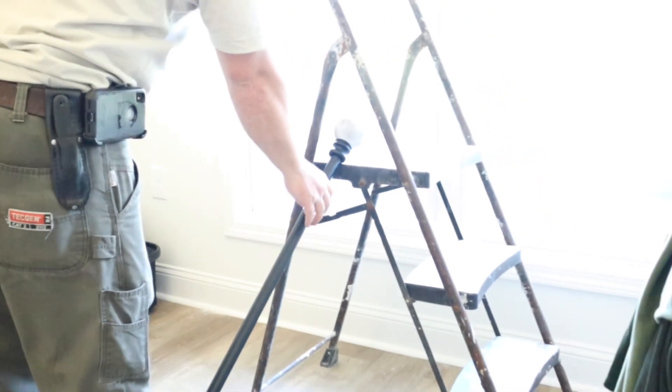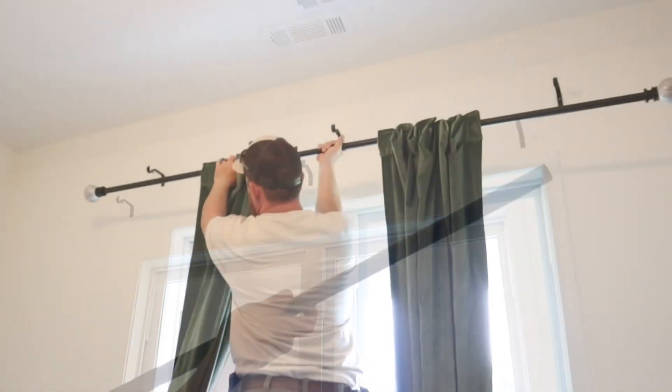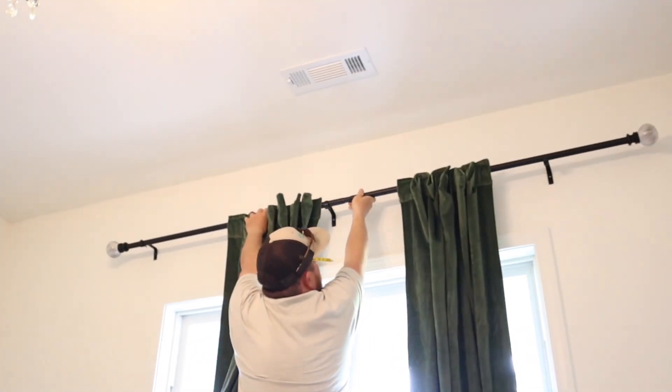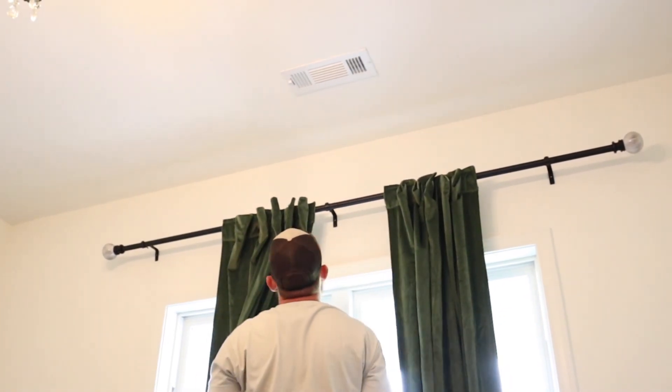Drew and I were out one day after one of my doctor's appointments and we went into Home Goods. I found this curtain rod — I loved the black rod and the marble balls at the end of it. I just thought it was a very pretty and elegant look for his room.